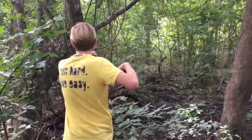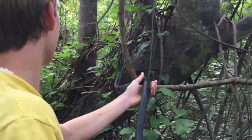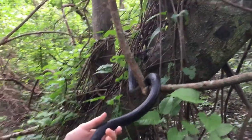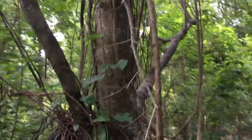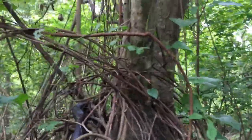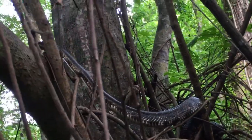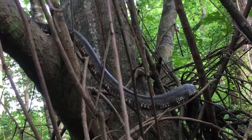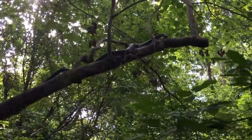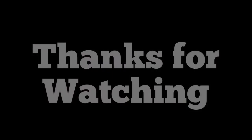He's going to go straight up it. There he goes — back where he lives. Thank you guys so much for watching this video. If you did enjoy it, definitely leave a like and I'll see you guys next time.